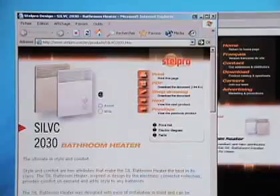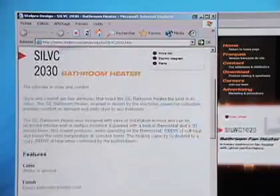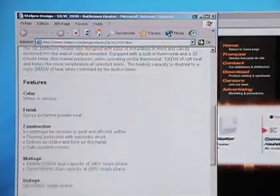To find out more about the Forced Air SIL 2030 Radiator, you can visit the Stelpro Design website. There you'll find complete additional information on product specifications and warranties. In addition, you may at any time contact the people from Stelpro Design via their website.